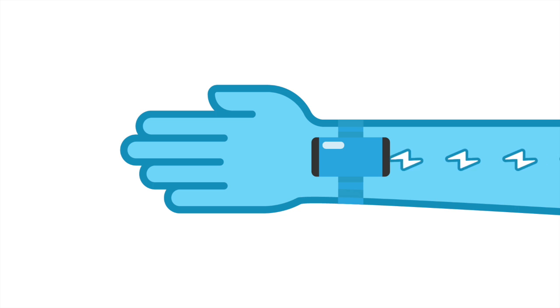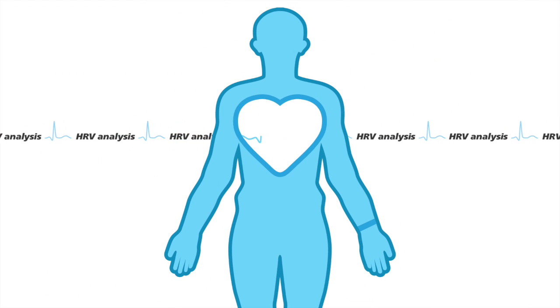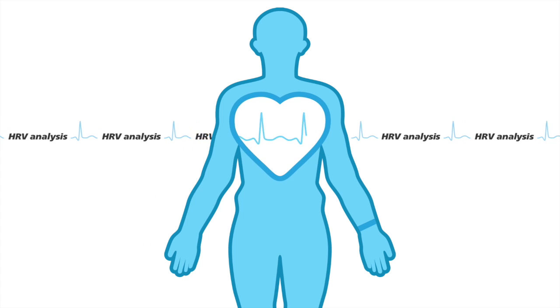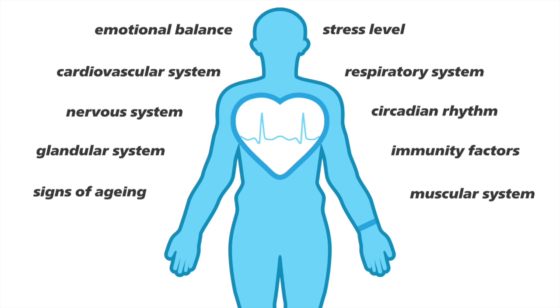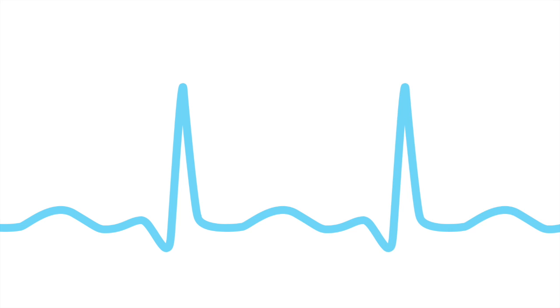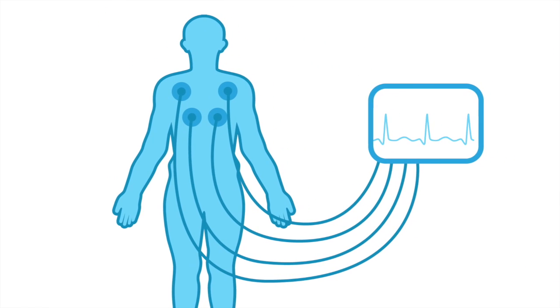SensBand tracks electrical nerve impulses to perform lab-grade heart rate variability analysis on an everyday basis. HRV analysis is a standard monitoring method for the main body functions. It is done by measuring the distance between RPEGs with an accuracy of 4 milliseconds. Until now, it was possible only with an ECG machine.